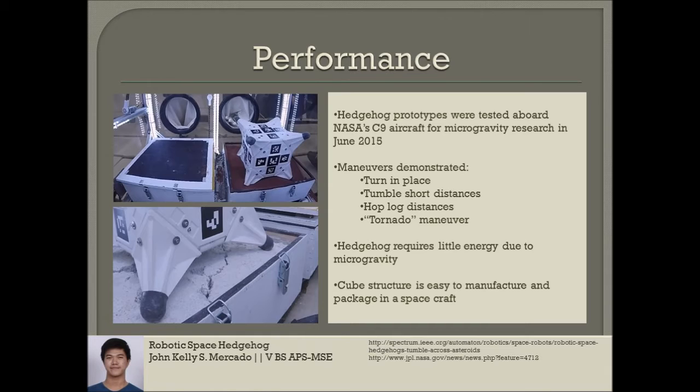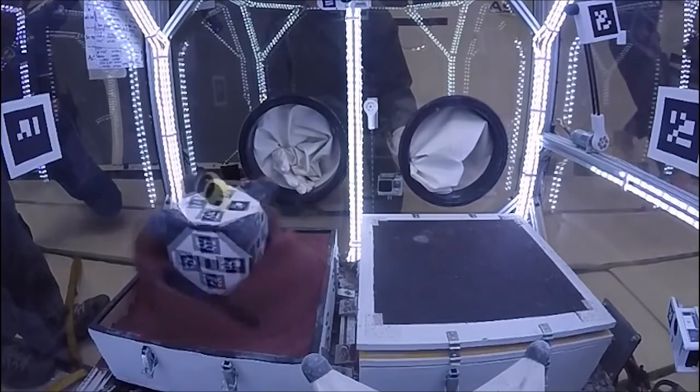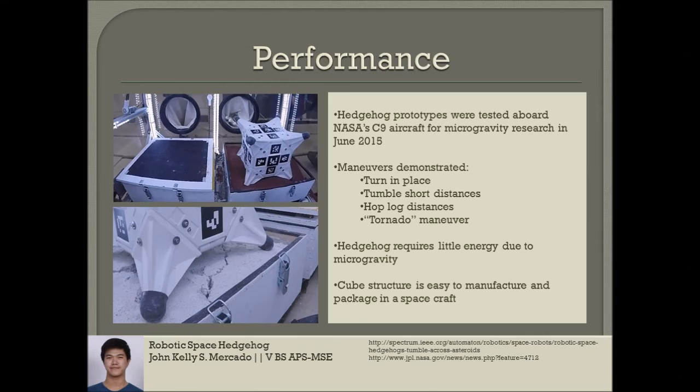Hedgehog can also perform a tornado maneuver, in which the robot aggressively spins to launch itself from the surface. This maneuver could be useful to escape from a sandy sinkhole or other situations in which the robot would otherwise be stuck.